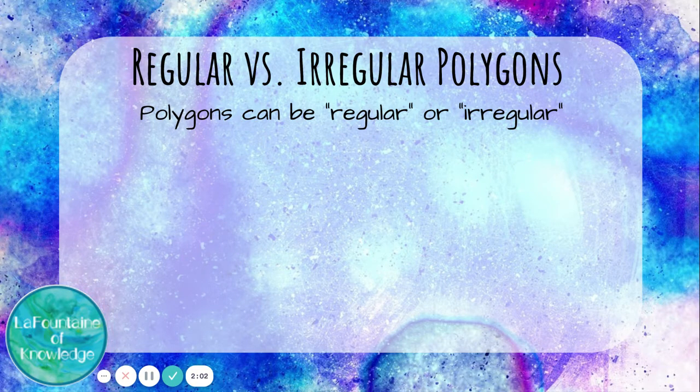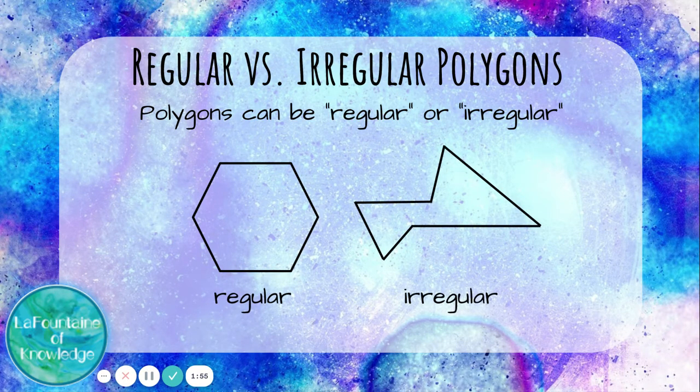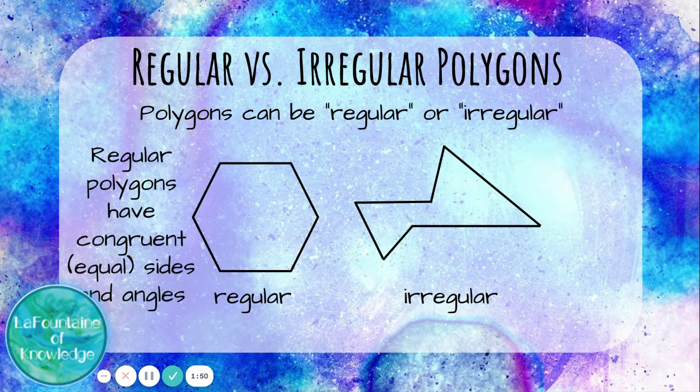Polygons can be regular or irregular. Regular polygons have congruent, which means equal, sides and angles. We can see this regular hexagon has six equal sides and six equal angles. The irregular shape does not — it still has six sides, but they're not the same length and the angles are all different.